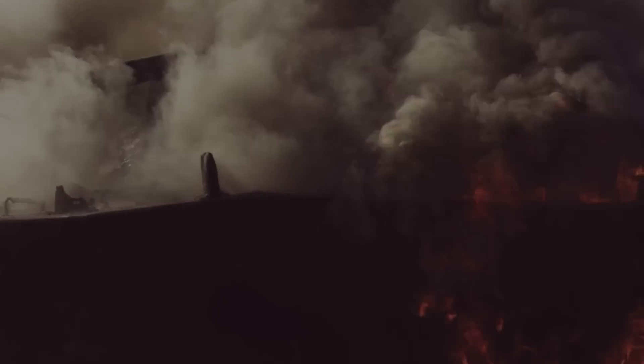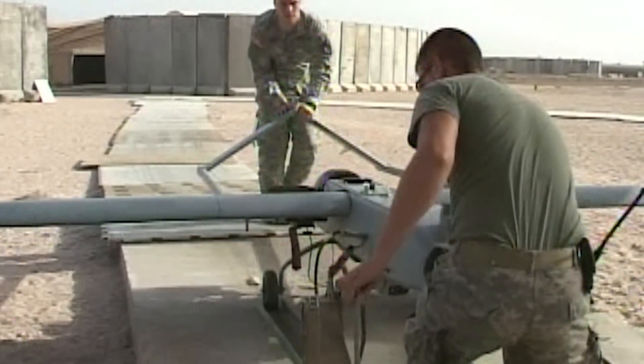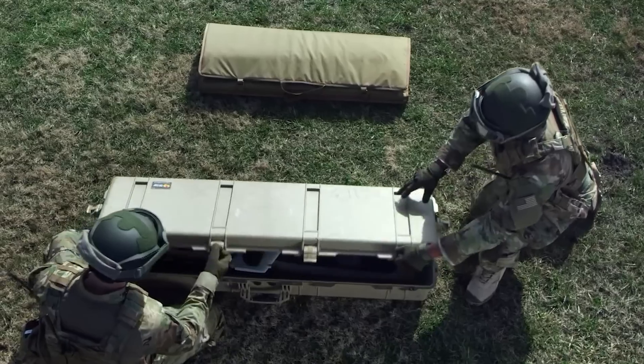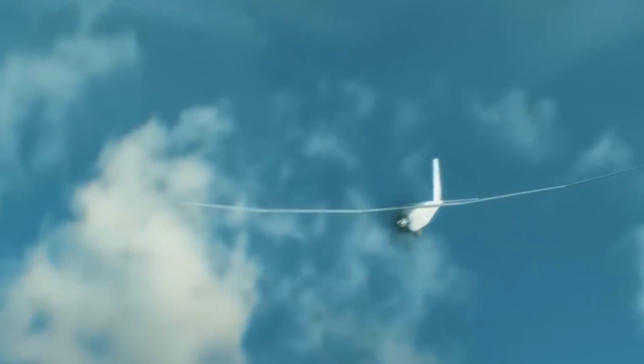As global conflicts escalate in Europe, the Puma 3 has the potential to become a game-changer for US allies seeking to defend themselves against overwhelming forces. According to several analysts and military advisors, the cheap and powerful reconnaissance drone is on its way to writing a new chapter in the history of modern warfare.